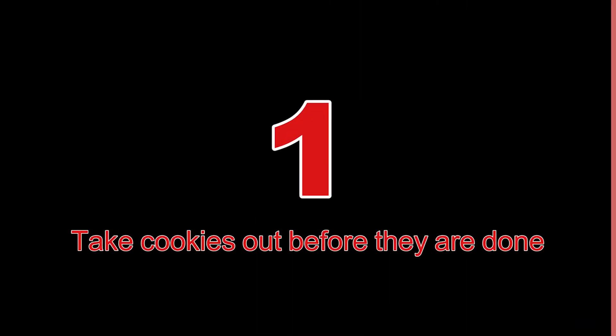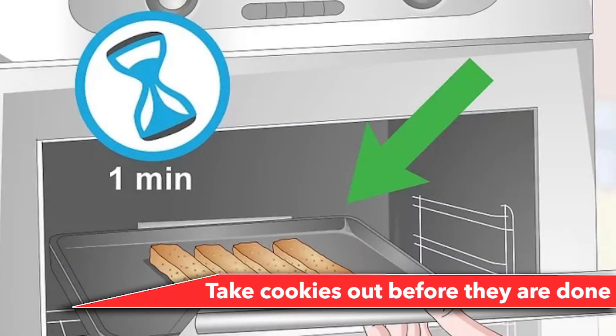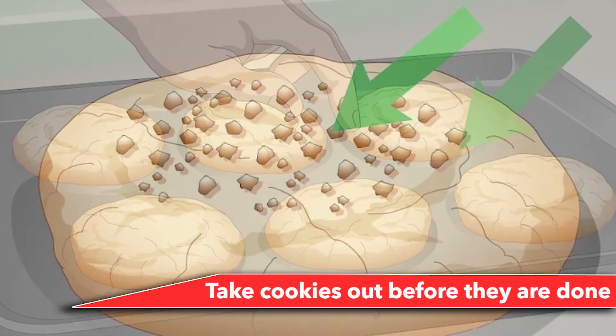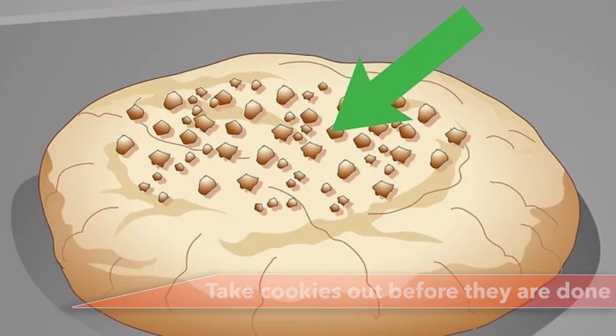Number 1: Take cookies out before they are done. You should pull the cookies out of the oven a few minutes before they are actually done. Remember that it is always better to undercook than overcook, and cookies will continue to cook on the tray after you take them out of the oven. The result will be crispy, gooey, and tasty cookies that will melt in your mouth.